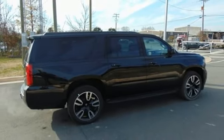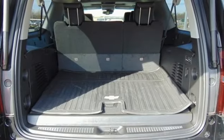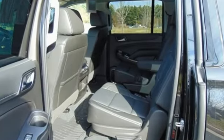Bluetooth streaming audio, hands-free liftgate, doors and push-button start proximity key, and heated and ventilated leather bucket seats.